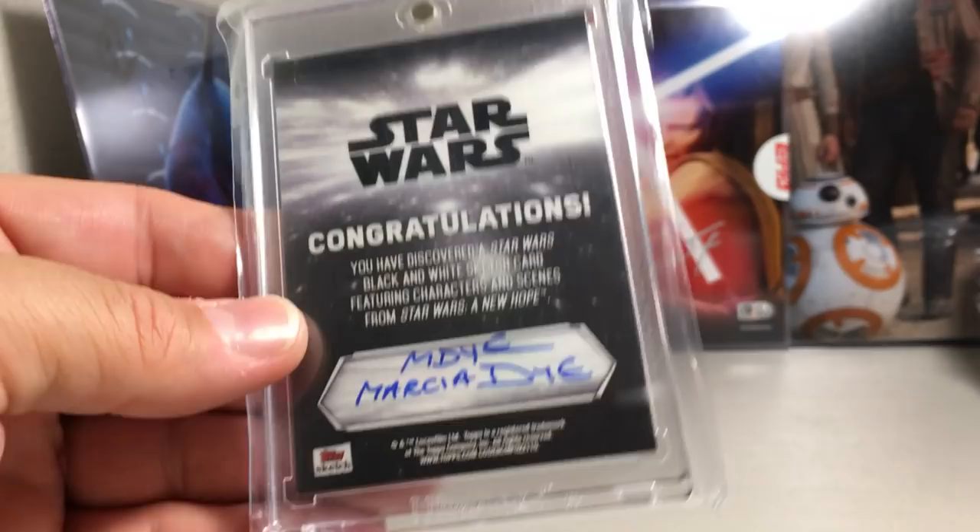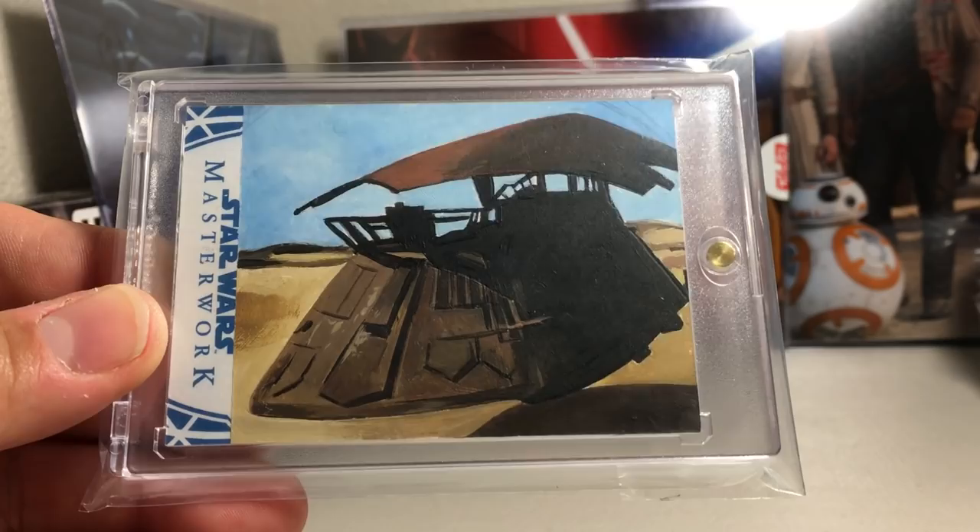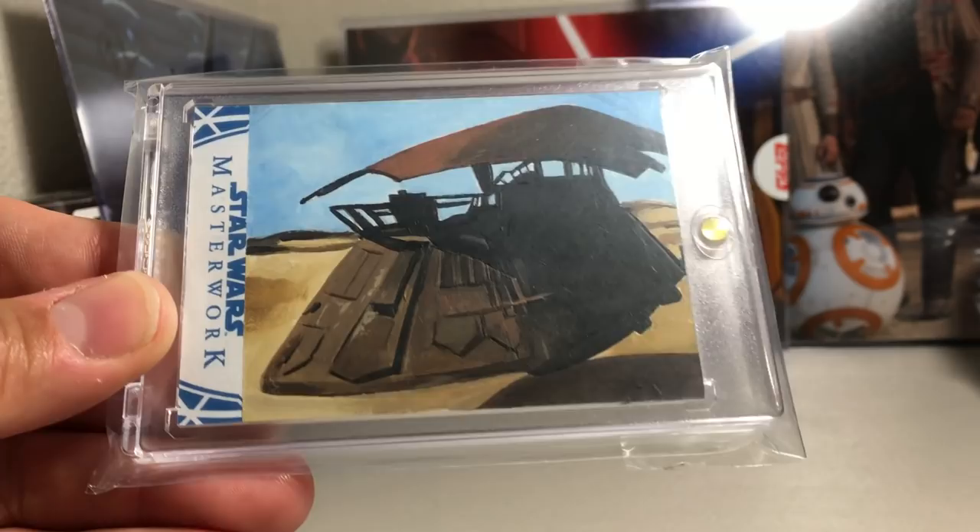This one I just got recently in an online break — a really cool sketch of Jabba's Skiff ship from Return of the Jedi. That is by Jay Malian.